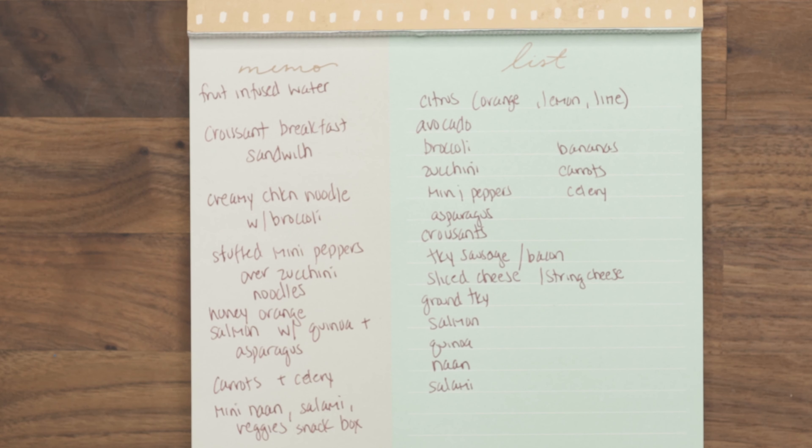Hey guys, welcome back to another What I Eat In A Week episode. For this week, I actually did not make many meals — this is a short work week for me, so I didn't make as many meals as I typically do, but I still did enough for the next couple of days. I just wanted to show you guys what I've been bringing. I have my typical list here on the side of what I plan on making and the ingredients I used to make them.